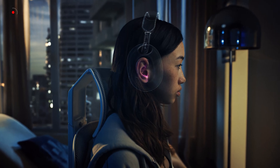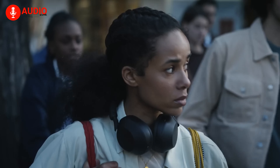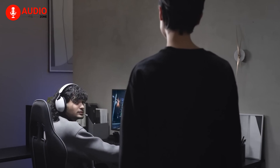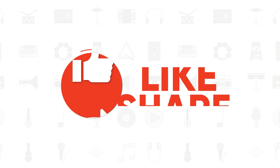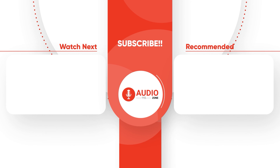So that was our take on the five best Sony headphones that you should get for yourself right now. Which one of these headphones struck your fancy? Do let us know as we'd love to hear from you. And as for everything else, don't forget to like, share, subscribe, and hit the bell icon if you want more content like this on your feed.